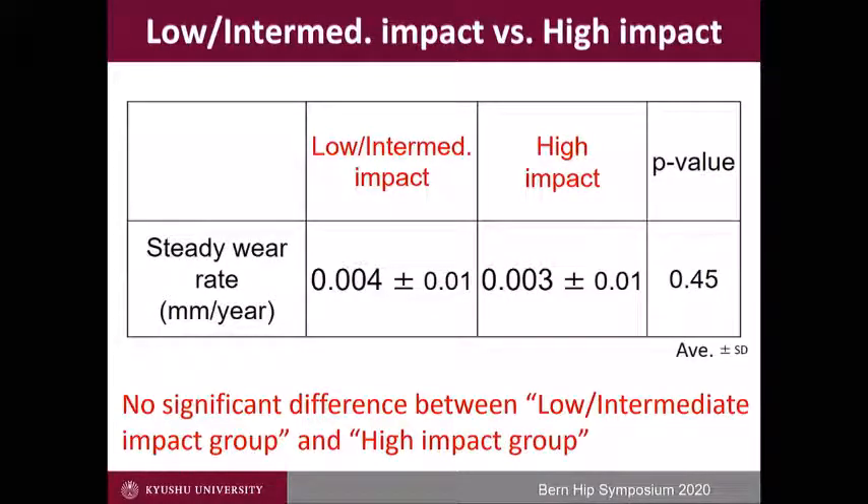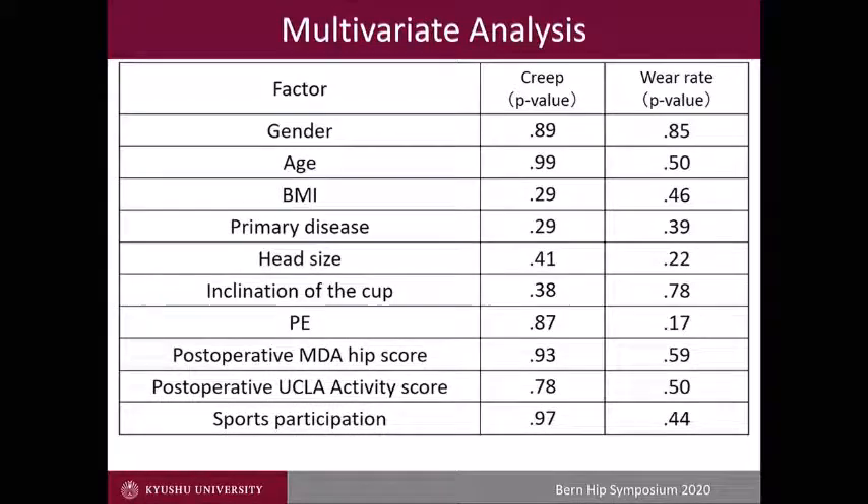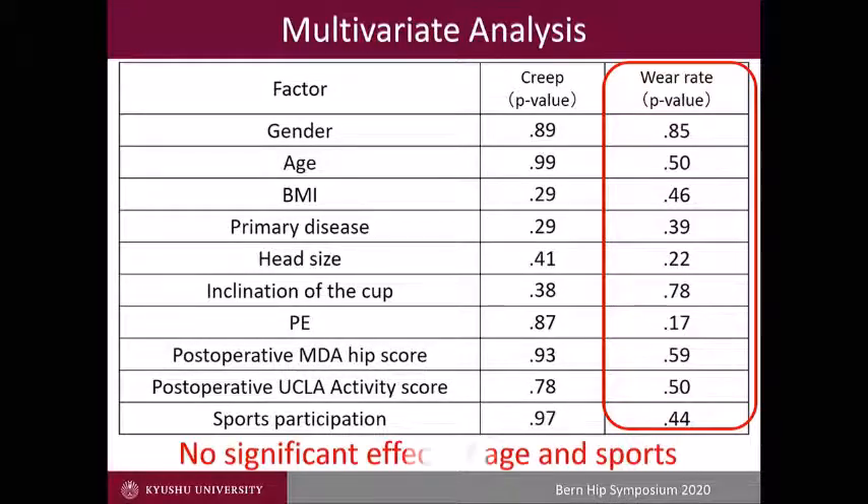How about the effect of high-impact sports? Again, no difference was noted between low, intermediate, and high-impact sports. In the overall analysis, we could not find any significant factors for wear. Age and sports, including high-impact sports, did not increase the wear of first-generation cross-linked polyethylene.